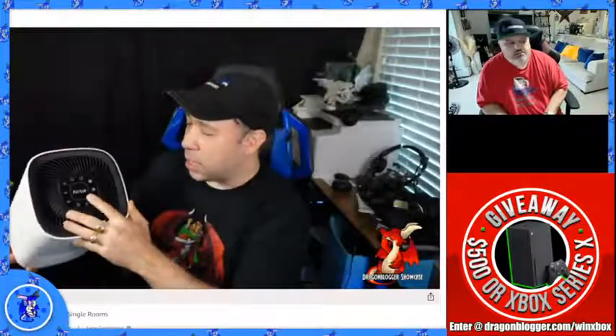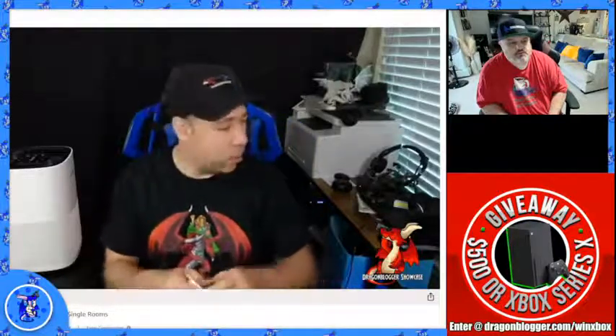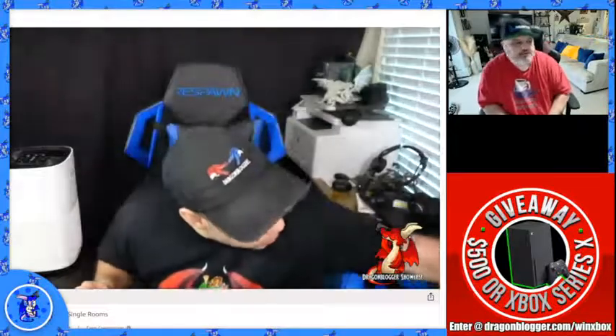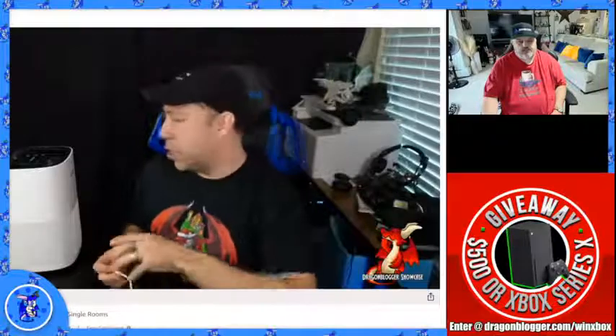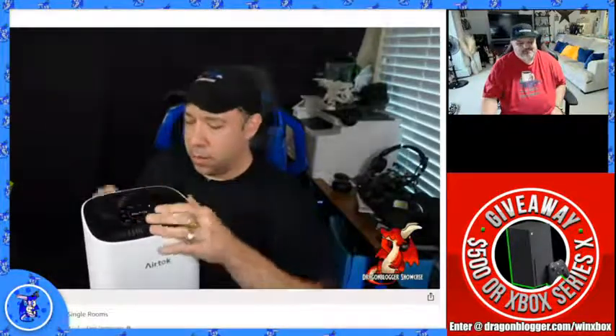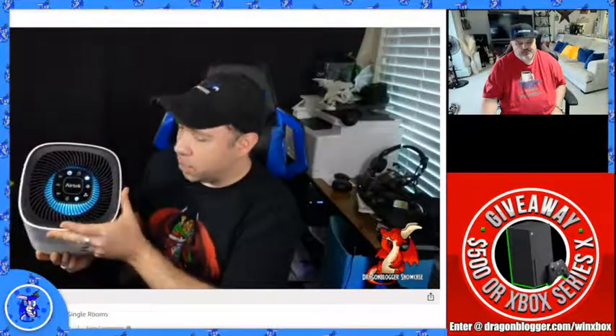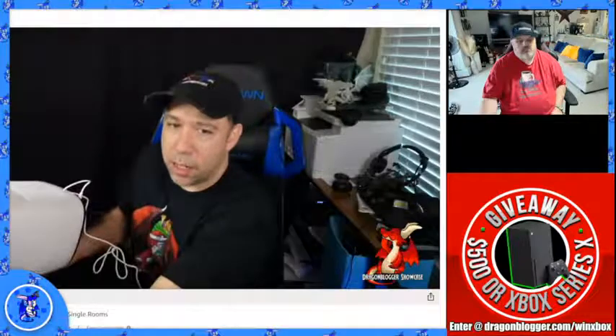It has three fan speeds and a quiet mode, and it lets you know when the filter is dirty. I'm going to plug it in and show you how quiet it is at various speed settings. It has a cyan-colored light that you can turn on and off if you want it dark. At its loudest volume it is not as loud as a medium fan — not terribly loud. On the lowest speed setting it's pretty quiet — can barely hear it.